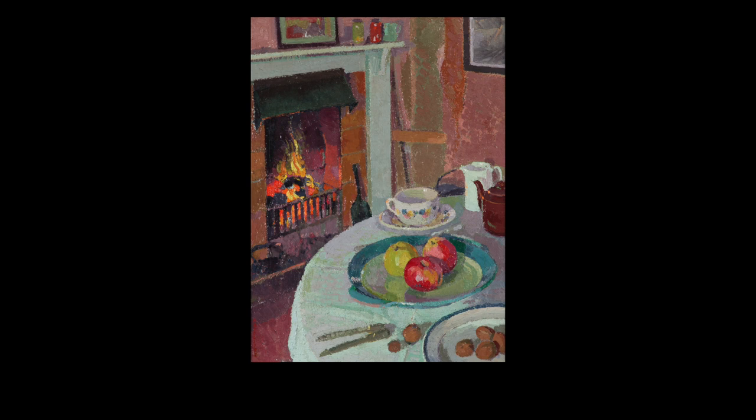This act of seeing slows us down and invites us to notice, to look with intention, and to discover the detail around us. The artist depicts an ordinary domestic interior scene, and captures with it a moment of stillness, of quiet and calm.